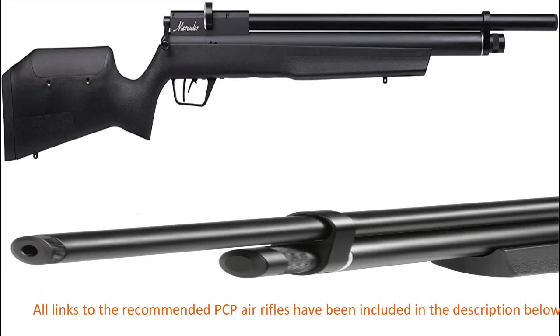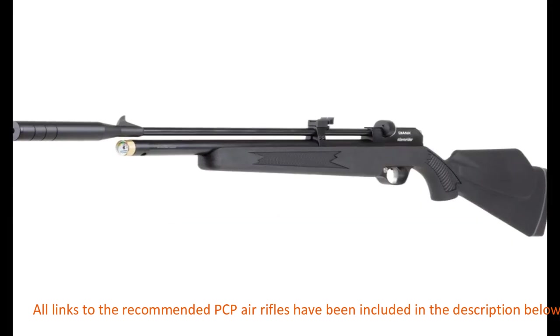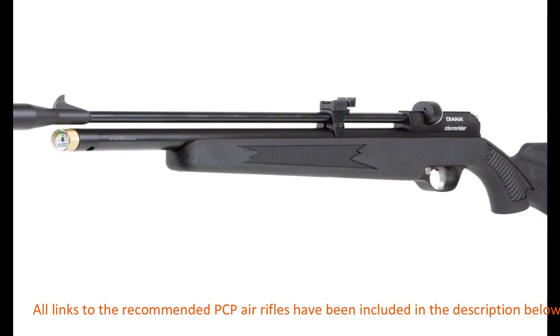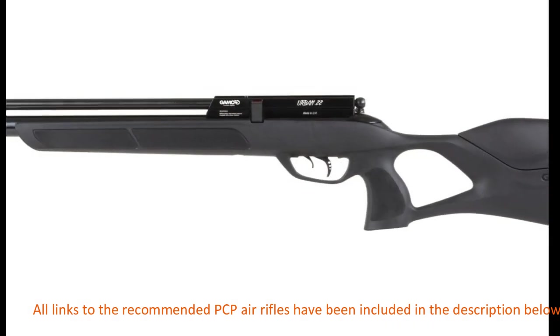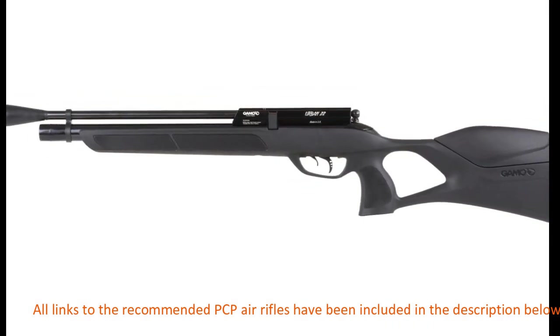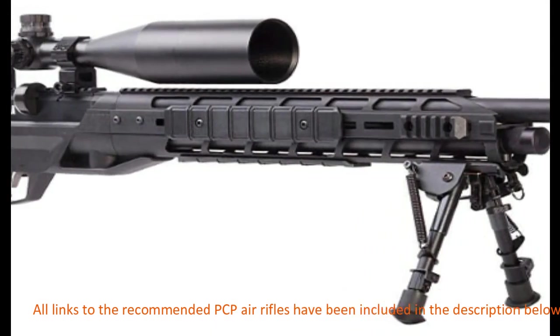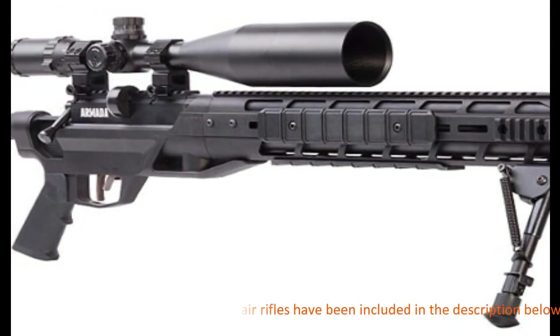Are you looking for a precision-powered, efficient air gun? The best PCP air rifles will serve the purpose because they are not only accurate for taking shots but also serve you right in terms of power, speed, and durability — not to mention how affordable these machines are. PCP, or pre-charged pneumatic air guns, operate by a compressed air cylinder, meaning the air inside is highly pressurized and fires the pellet out of the barrel.